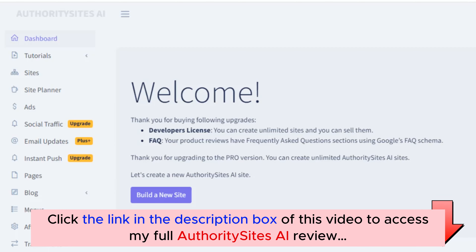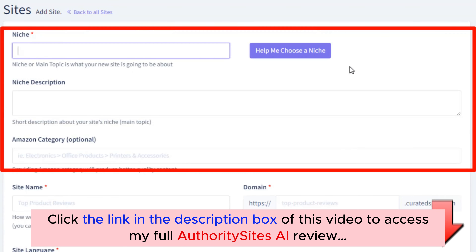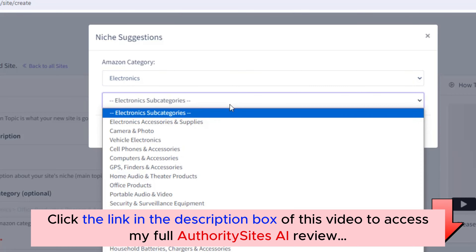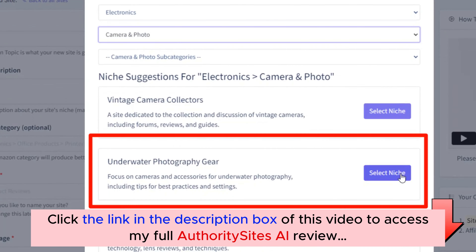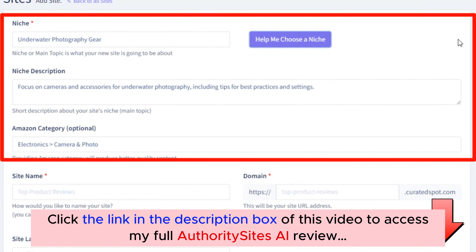Once you log in, the first step is simple: click the Build a New Site button. Here you can select a niche for your site. If you already have one in mind, you can enter it directly. But if you're not sure, just click the Help Me Choose a Niche button and you'll get suggestions based on different Amazon categories. For example, I'll choose the electronics category and select camera and photo. As you can see, Authority Sites AI suggests several sub-niches — I'll go with underwater photography gear. Once I click this button, it automatically fills in the description and Amazon category to help create better quality content for your site.